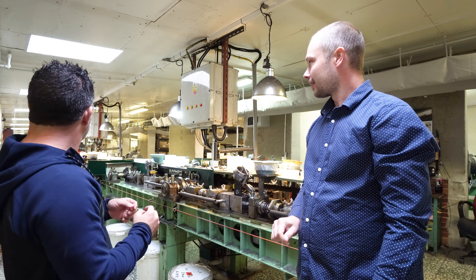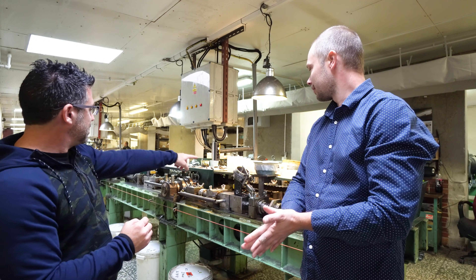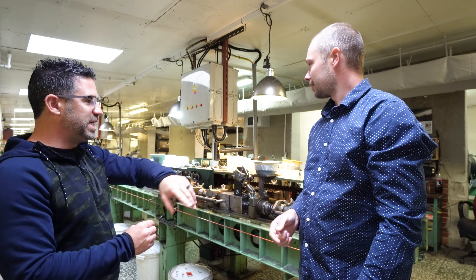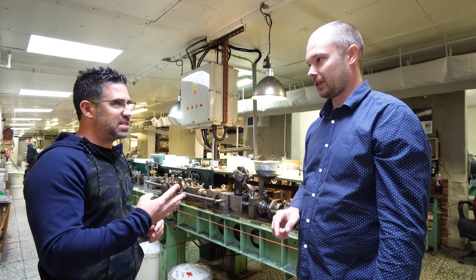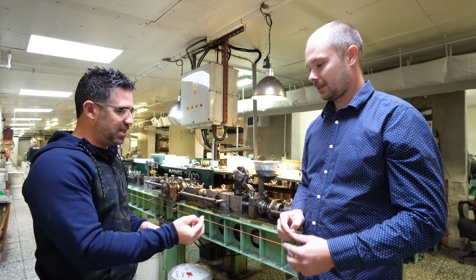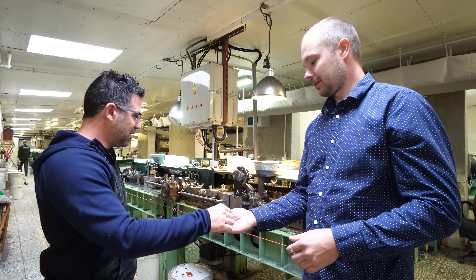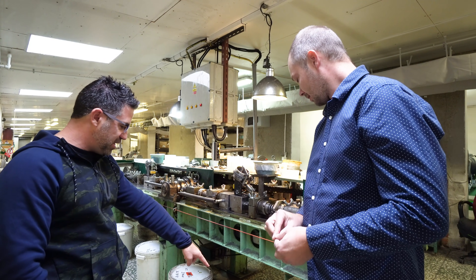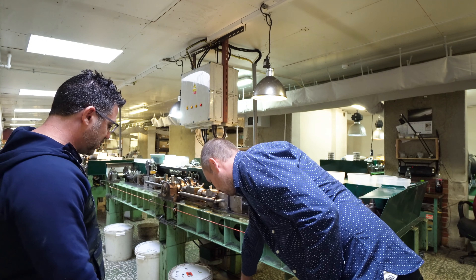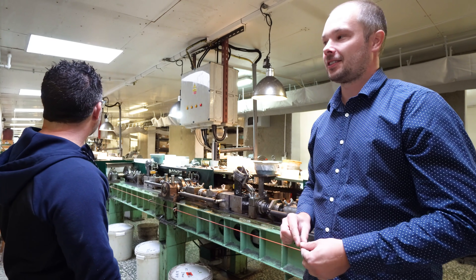Each table is producing four pellets pretty much at the same time. Underneath, these are the pockets with the balls to feed the machines.